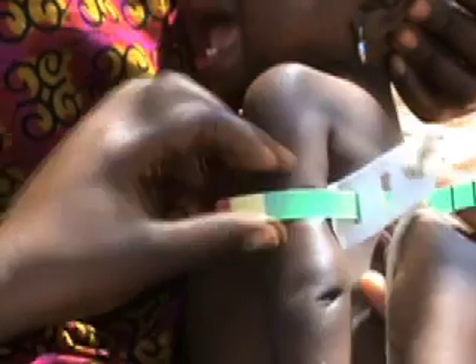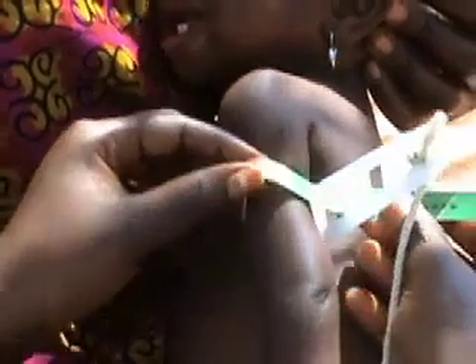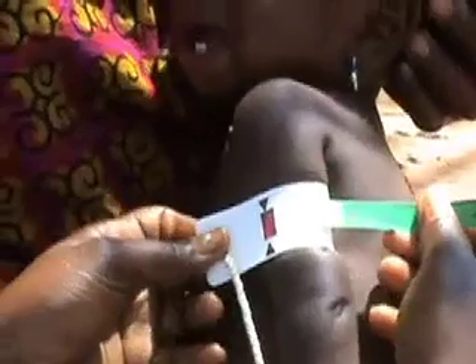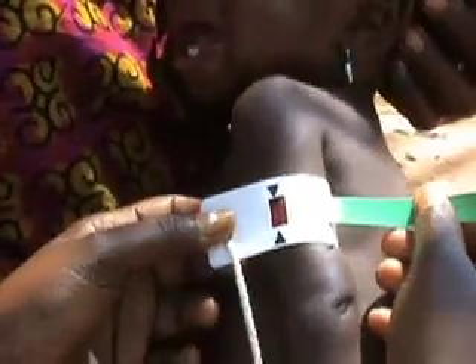Mid-upper arm circumference should only be measured on children who are at least six months old. You should ask the mother about the age of the child before measuring. If the child is less than six months old, then do not measure its mid-upper arm circumference.